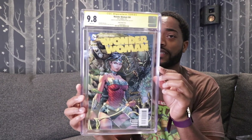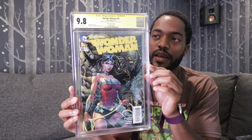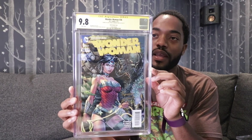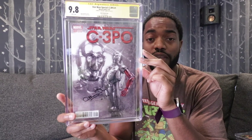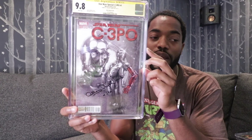Wonder Woman No. 36, this is a 1-in-100 Finch variant, signed by Meredith Finch and David Finch himself, came back at a 9.8. Star Wars Special: C-3PO No. 1, this is a 1-in-1000 variant, signed by Anthony Daniels — the actor that plays C-3PO — came back at a 9.8.